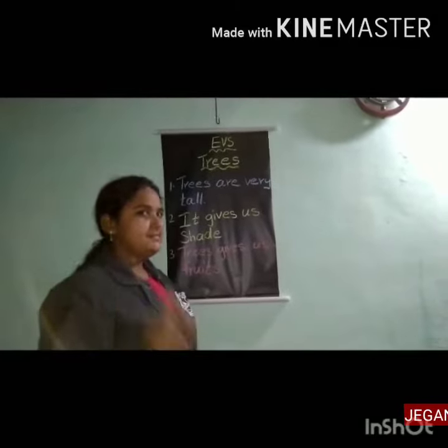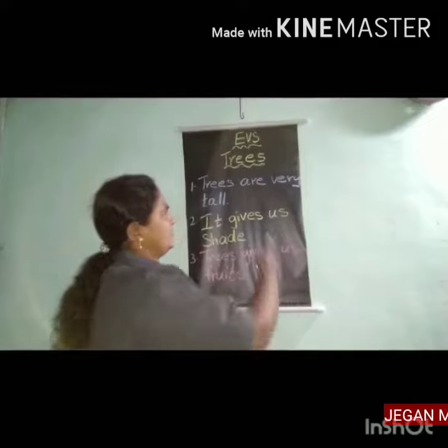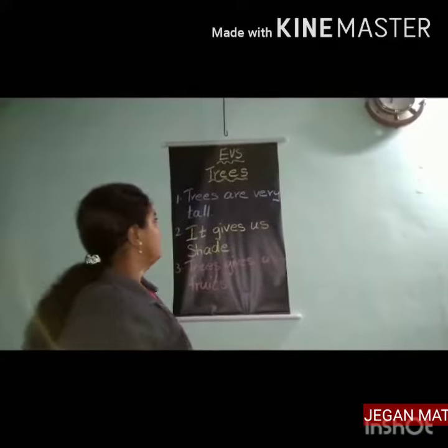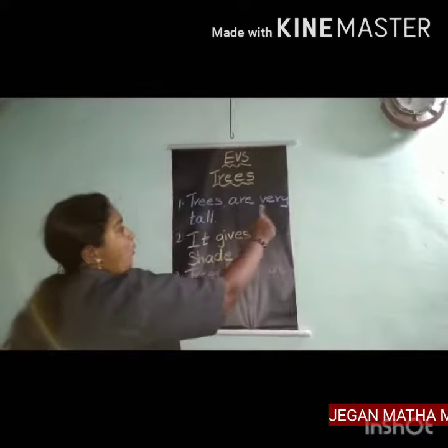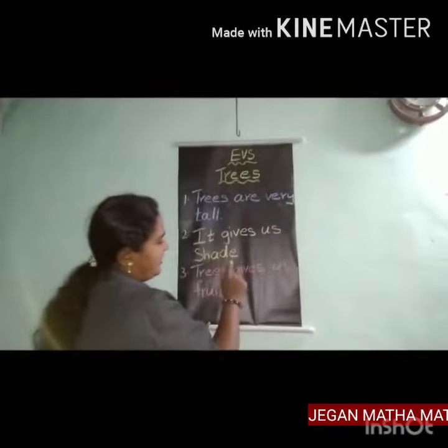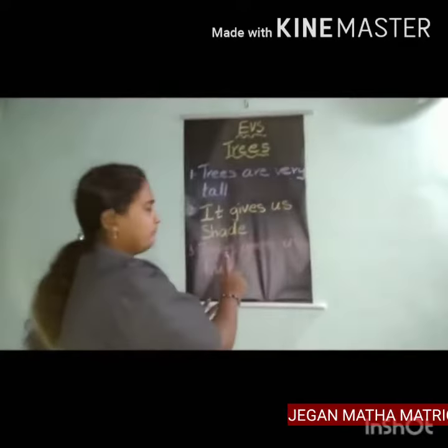Happy morning kids, let's learn about trees. Children, have you seen trees? Trees are very tall. It gives us shade.